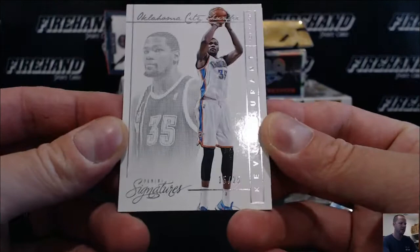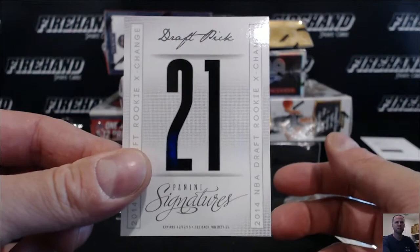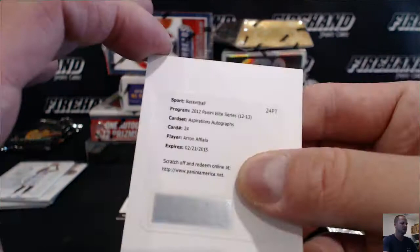Kevin Durant 15 out of 25 for the Thunder — Sandy Kay. A redemption — draft pick number 21 from the 2014 NBA Draft. Erna follows the Magic on this card. Inspiring autos of these series — Magic, Maldo with Magic.